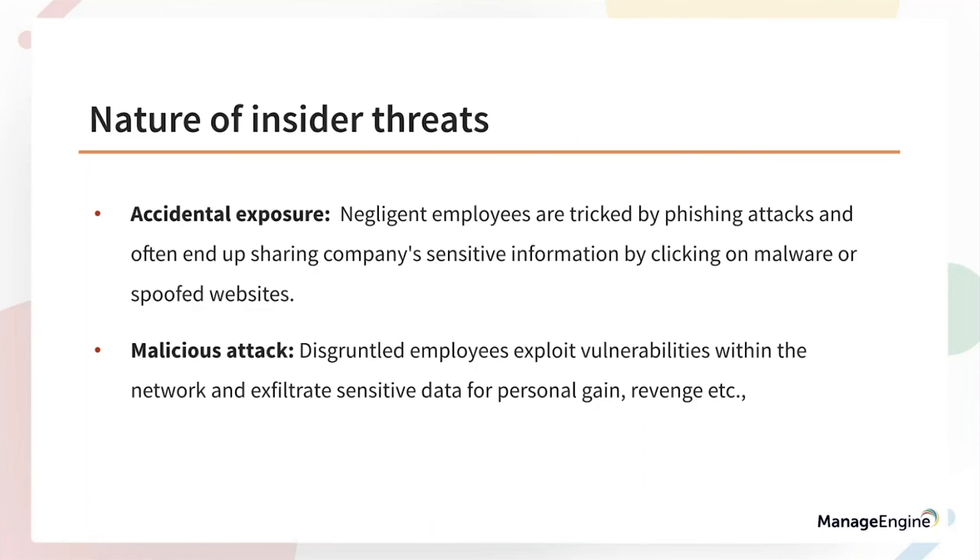Insider threats can be broadly classified into two categories: accidental exposure and malicious attack. Accidental exposure is mainly caused by the negligence or ignorance of employees — most of the time employees click on phishing emails that circulate in your network and end up sharing sensitive information with spoofed websites. If employees have access to privileged resources, this becomes especially dangerous. The malicious attack is an intentional attack where disgruntled employees exploit vulnerabilities in your network, gain access to privileged resources, and finally leak data to the external world.